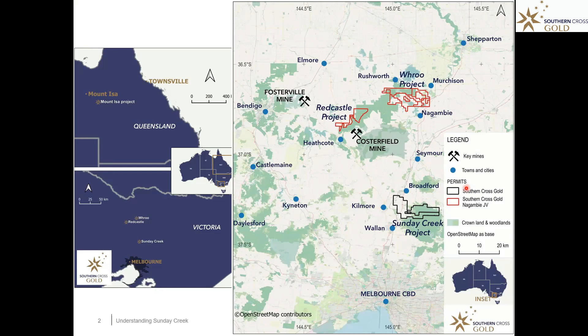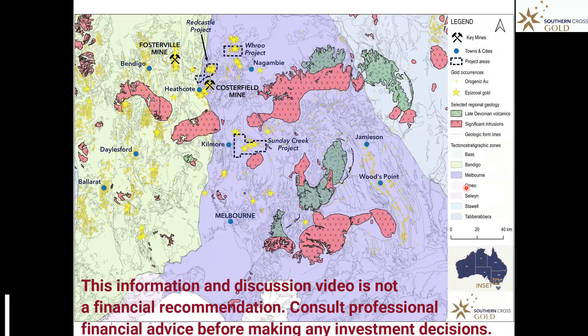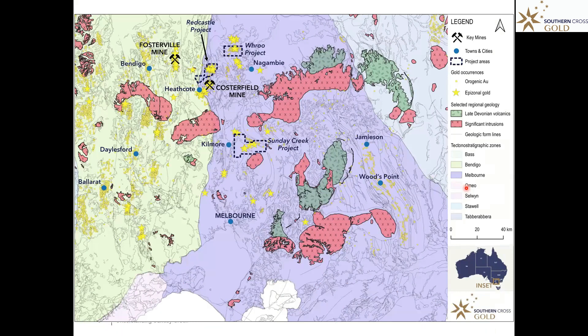In terms of regional geology, Victoria is dominated by north-south trending belts of sediments with some intrusive granitoid rocks and associated volcanics. Importantly for us, we are going to be discussing Sunday Creek, to the east of the small town of Kilmore. Also of note: Fosterville Mine out to the northeast and Costerfield here near the small town of Heathcote.